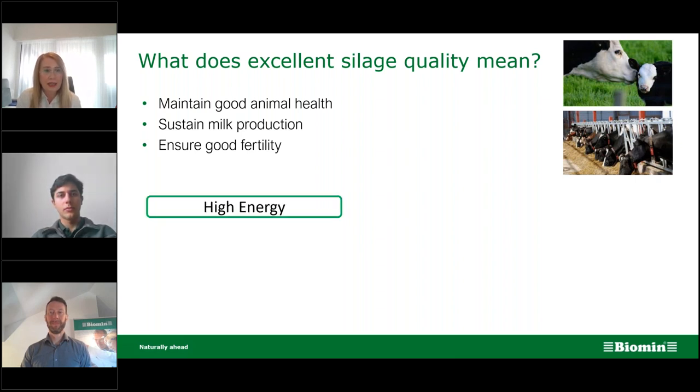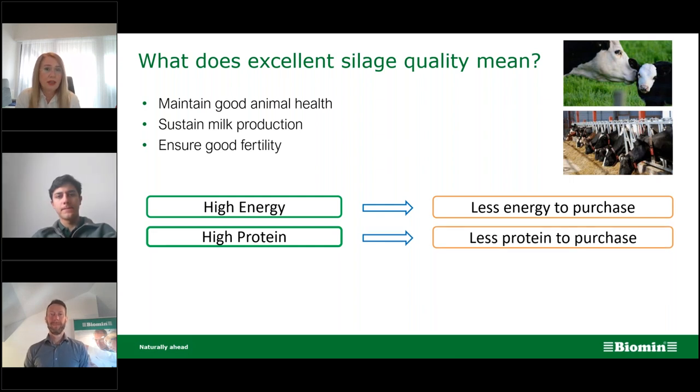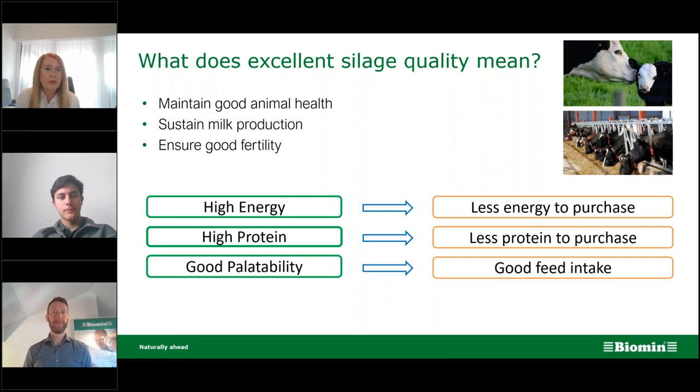Excellent silage quality has high energy, which means less energy needs to be purchased. If you maintain high protein in the silage, less protein needs to be purchased — and we know how expensive other protein sources are. Good silage also has good palatability, leading to better feed intake. Without feed intake we can't expect sustainable milk production or good animal health. Excellent silage is also hygienically good, meaning less load of pathogens as well as mycotoxin risk.